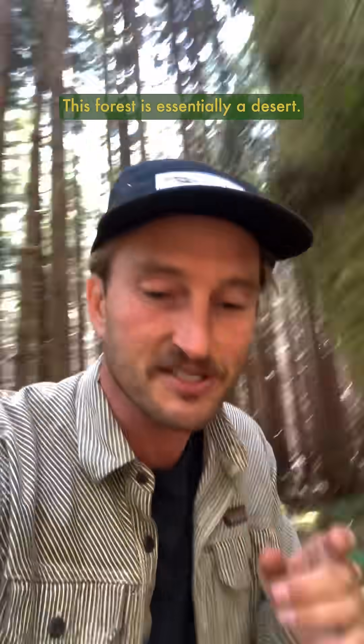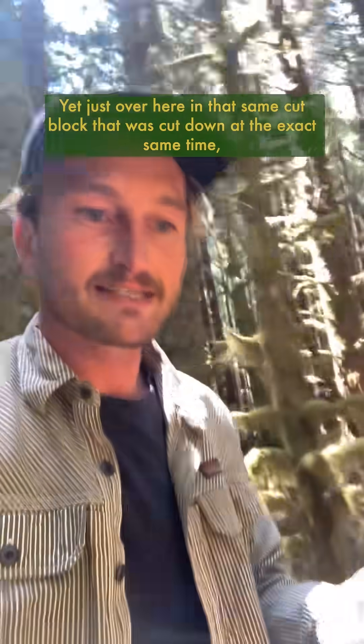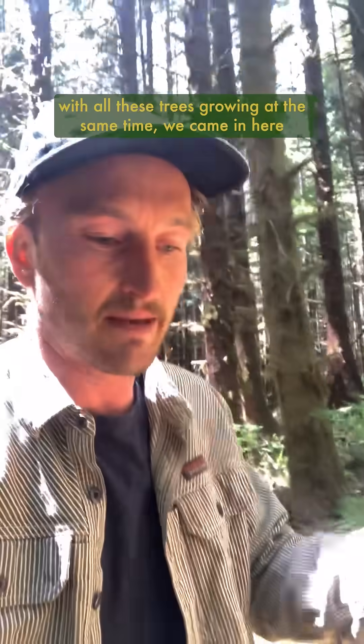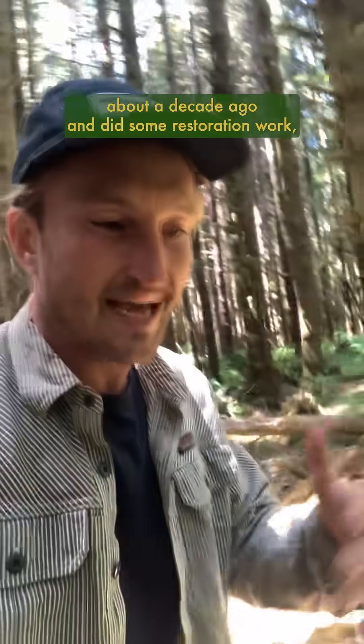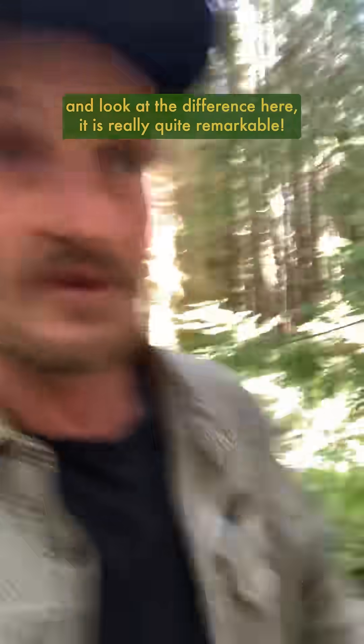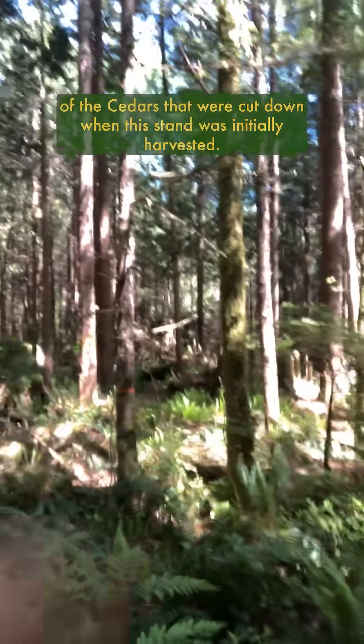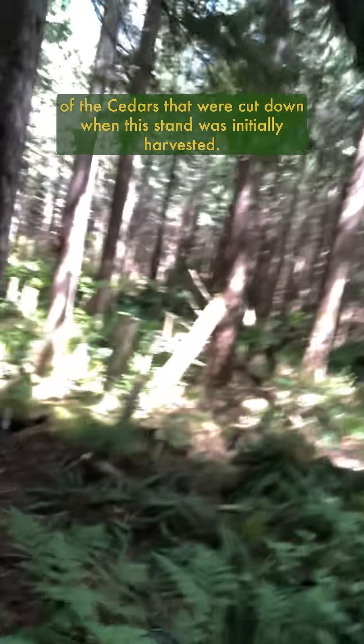This forest is essentially a desert. Yet just over here in that same cut block, cut down at the exact same time with all these trees growing at the same time, we came in here about a decade ago and did some restoration work. Look at the difference — it is really quite remarkable. You can even see some of those big stumps of the cedars that were cut down when this stand was initially harvested.